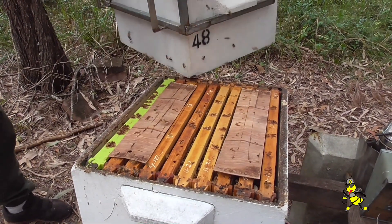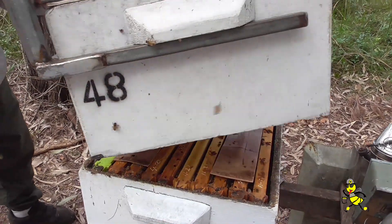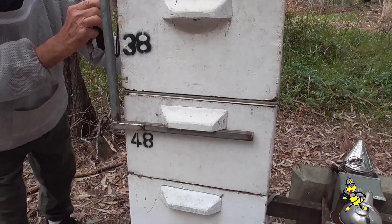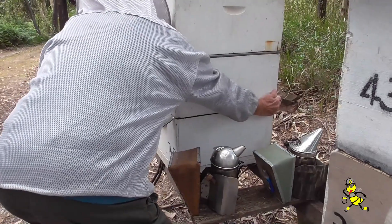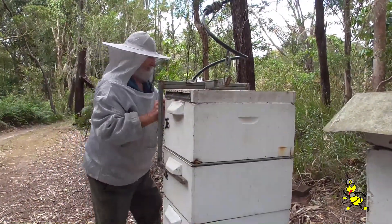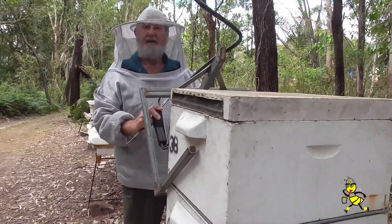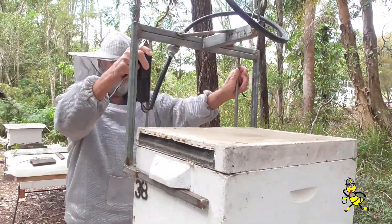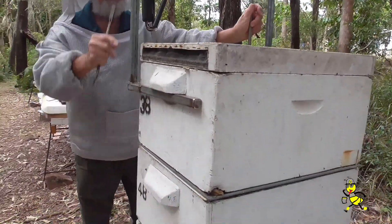But why wouldn't it stay normally? Because the plastic springs are being affected by the cold. Some people hug trees, you hug bees. So this is the honey super at the top of the fruit super.